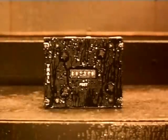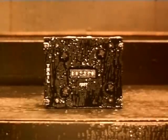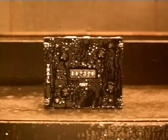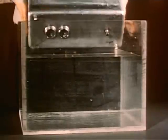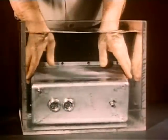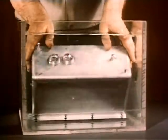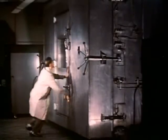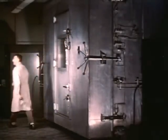Self-contained units make it easier to achieve durable construction and easier to test each unit for reliability under all conditions an airborne computer is likely to be exposed to — high altitudes up to 120,000 feet, low temperatures down to 100 degrees Fahrenheit below zero, and high temperatures up to 200 degrees Fahrenheit.